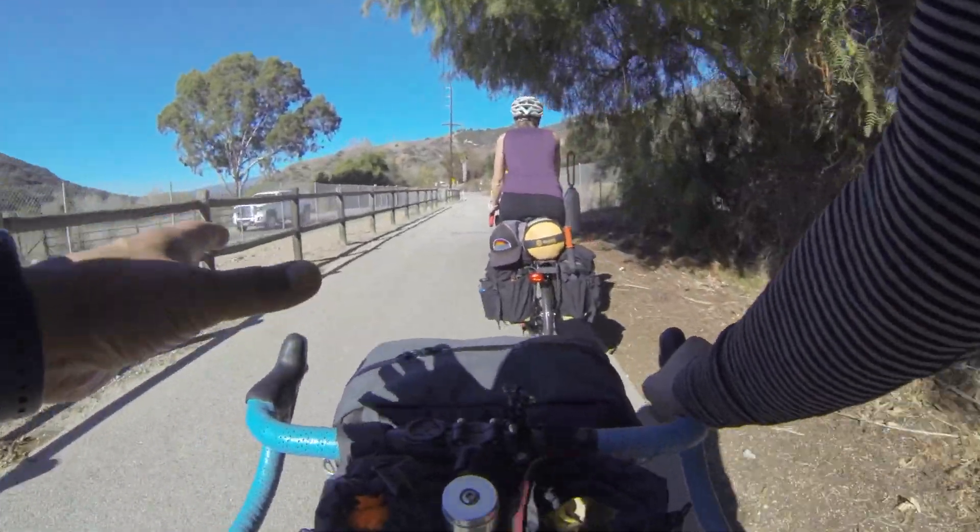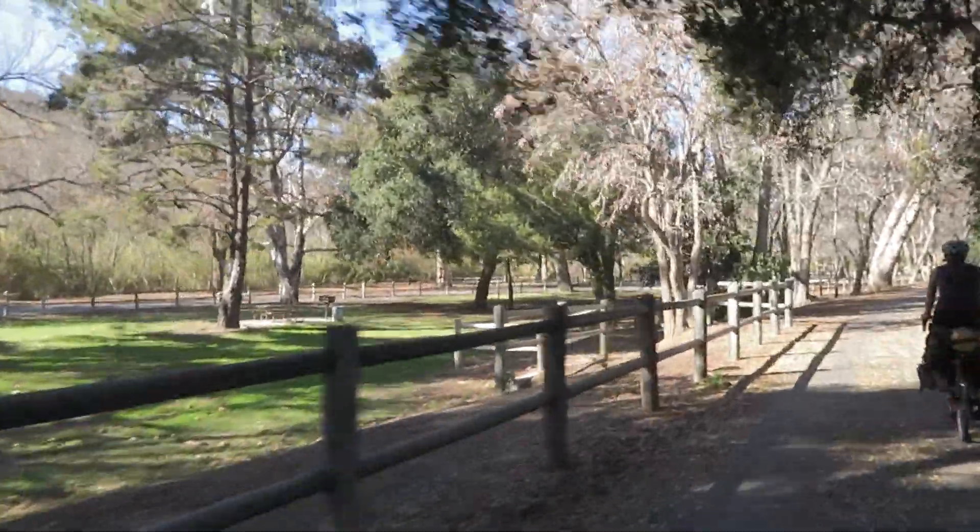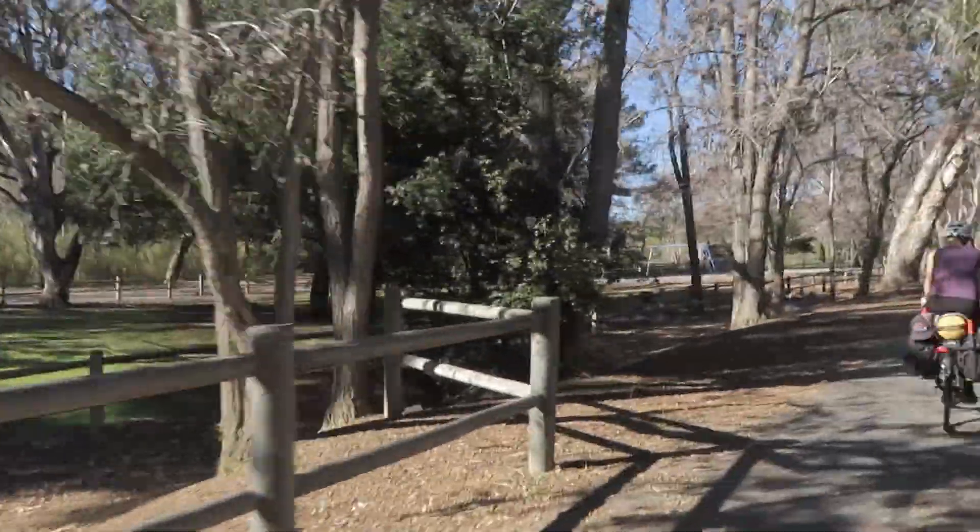Generally the trail takes on more of a rural kind of nature. And to the left here is Foster Park — a good place to take a break and fill up on water.